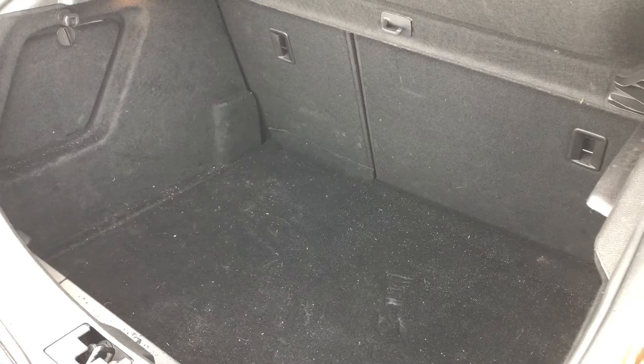Going into the boot, you can see how much space is actually available to you. It would be great when going away on holiday, or if you've got any animals or dogs, they can easily fit in the back here.